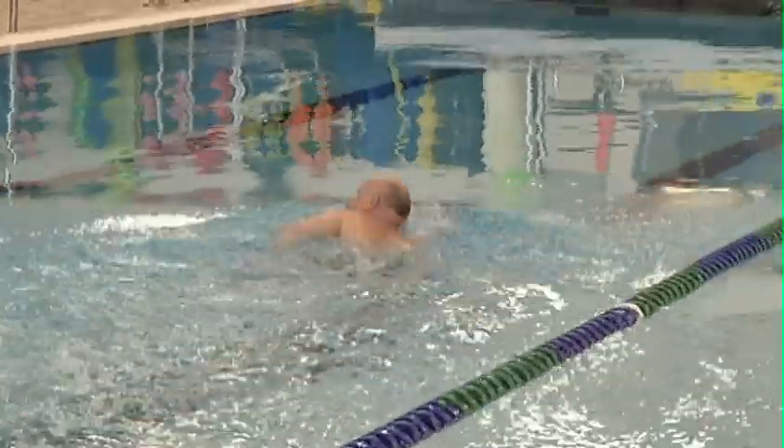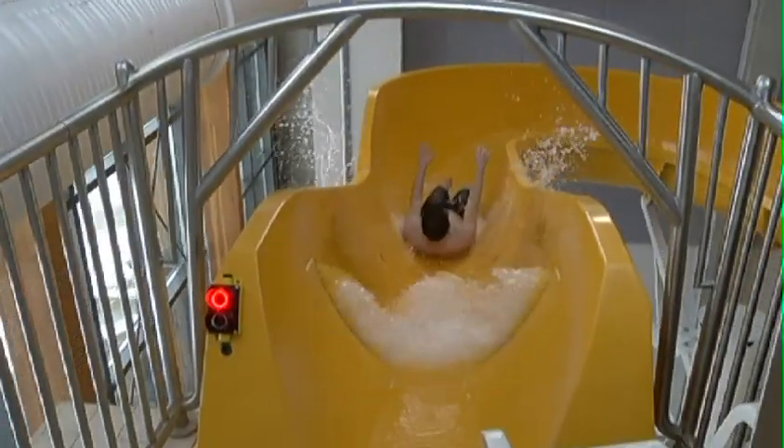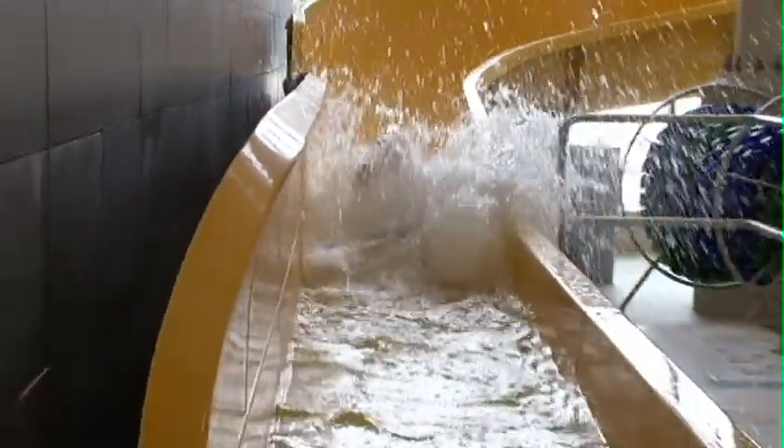At your own pace. Yeah. And what would you say is your favorite feature here? My favorite feature — I'd say it's definitely the water slide. I've worked at a number of pools, and our water slide is by far the fastest.